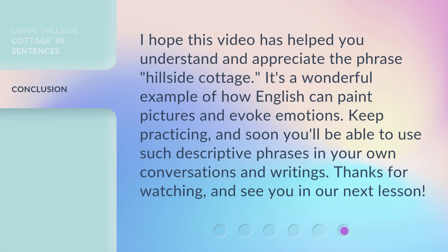I hope this video has helped you understand and appreciate the phrase Hillside Cottage. It's a wonderful example of how English can paint pictures and evoke emotions. Keep practicing, and soon you'll be able to use such descriptive phrases in your own conversations and writings. Thanks for watching, and see you in our next lesson.